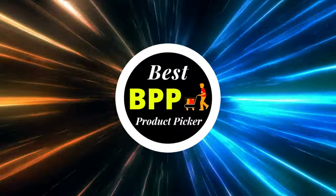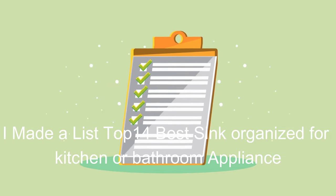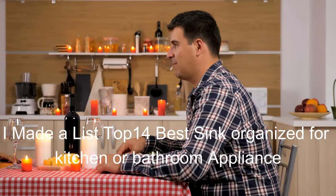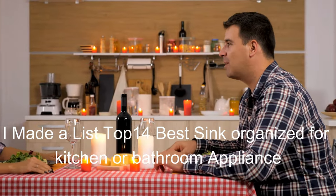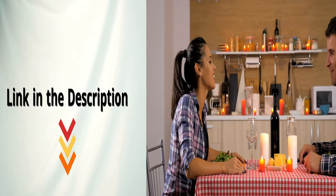Hello friends, welcome to Best Product Picker. I made a list of top 14 best under sink storage because they are a must-have for every home. All the product links are included in the description below.